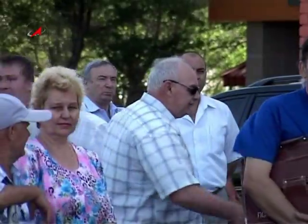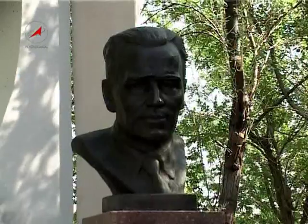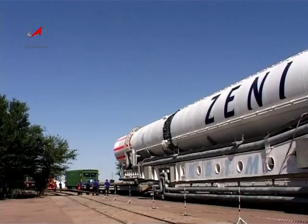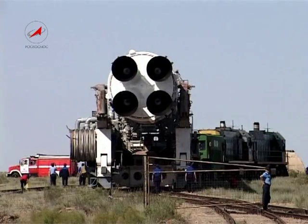Zenith's development started in 1976 at the Juzna design office named after academician Mikhail Jangel. Originally, the rocket was supposed to be a component for the Buran reusable rocket space transport system. Way back in the 1980s, Zenith was considered for manned missions.